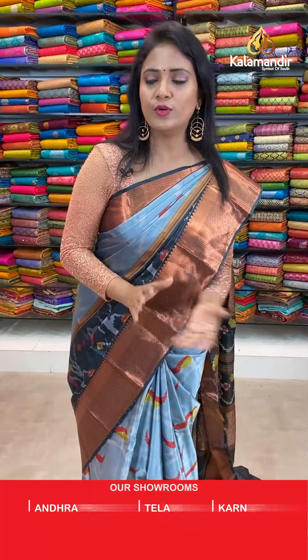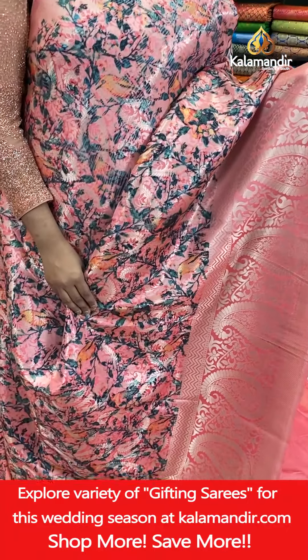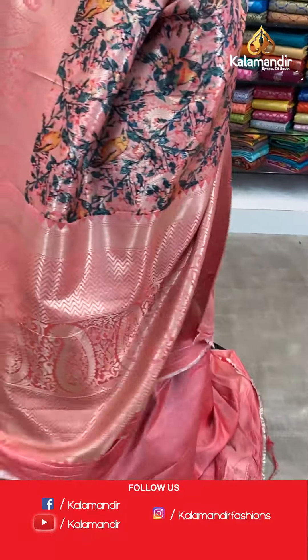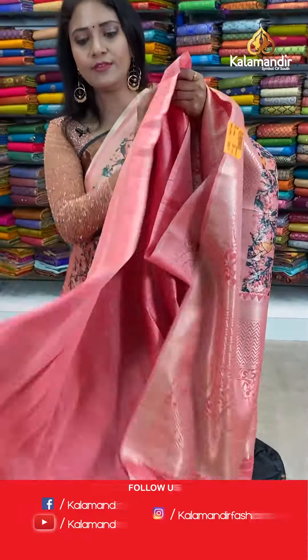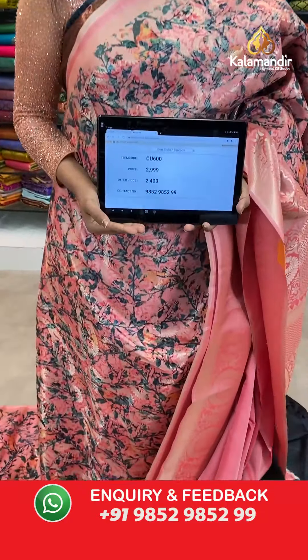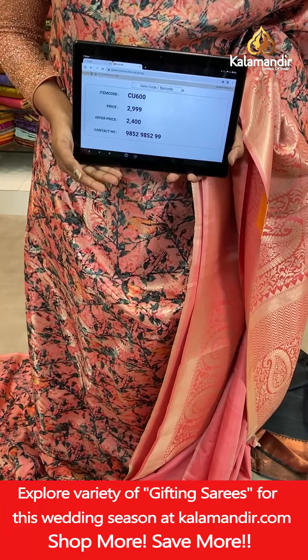Next saree — very beautiful coral colour saree, pink and coral mix shade. All over body digital birds and floral print including zari brocade. Border contrast with mangoes and florals with the cross khadi. Pallu contrast with zigzags and also huge mangoes design. Blouse is self plain with border. Saree code CU600, actual price 2,999, final price 2,400.